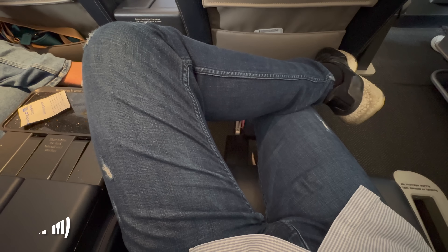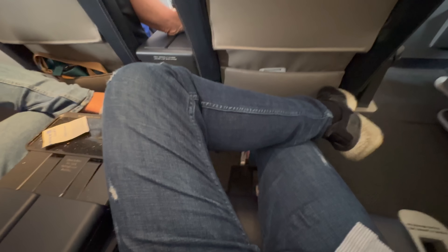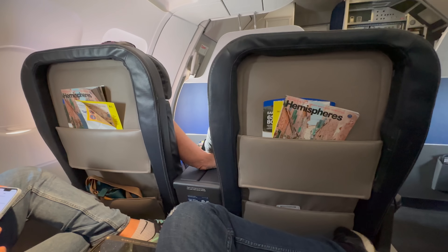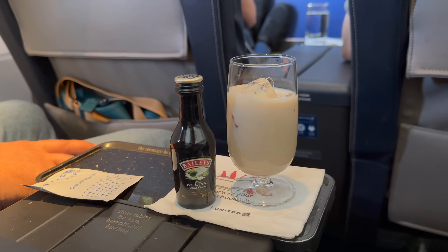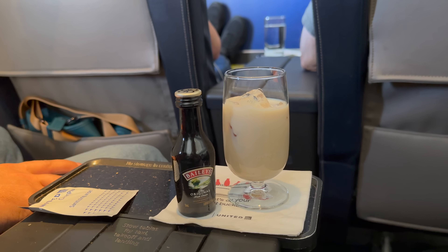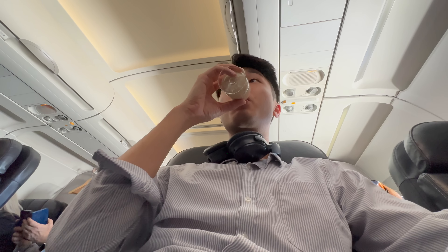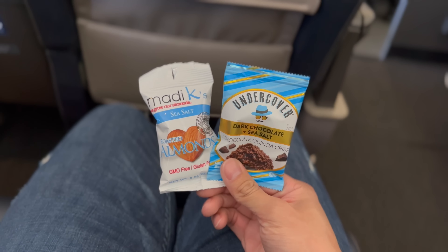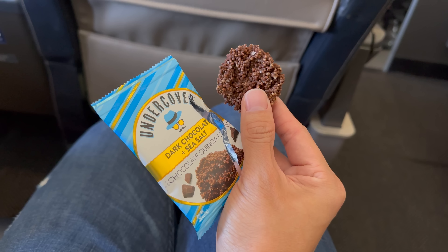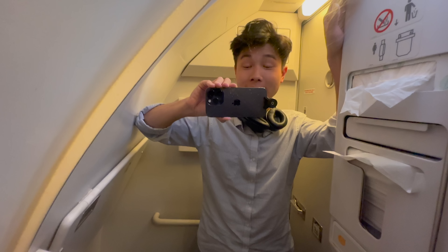For in-flight entertainment, there's an in-flight magazine and also Wi-Fi on board. Messaging is free, otherwise you've got to pay $8 for browsing and streaming. The in-flight service started about 20 minutes after takeoff. On this flight to San Francisco there's no hot food on board - there are however free beverages and snacks. Service started with a beverage of your choice; I went for a glass of Baileys. Then the crew came back with a basket full of snacks - you can take as many as you want. I went with almonds and dark chocolate sea salt - it's so good.